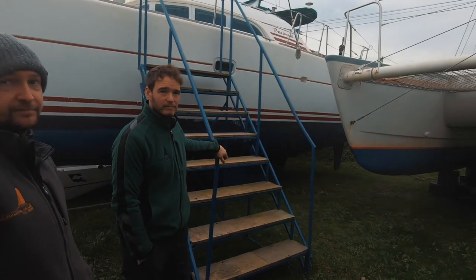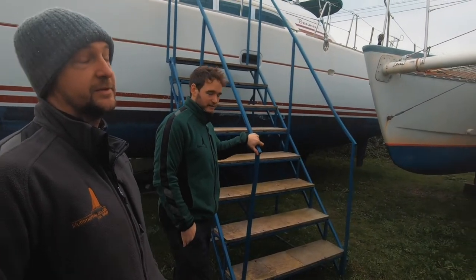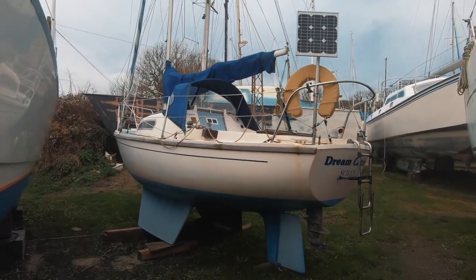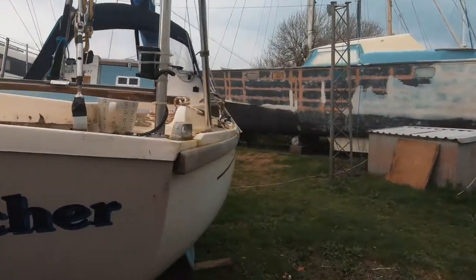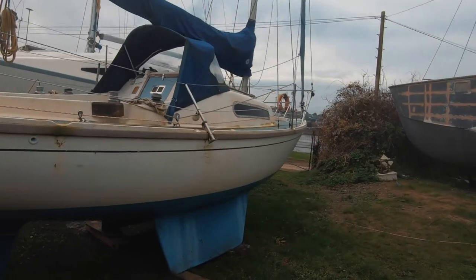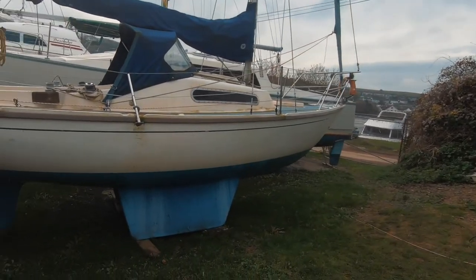Was this the boat you did your first round Britain on? No, Brendan did it on Backlash 2. And Dreamcatcher next door — is this a monohull? How is this in a multi-hull yard? It's hiding in a corner. We allow it in because it doesn't fall over on its own — it's got a catamaran keel. Very sensible.